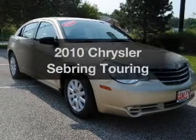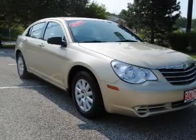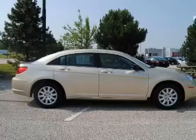Imagine yourself in this 2010 Chrysler Sebring. Travel the roads in style and comfort in this great vehicle.